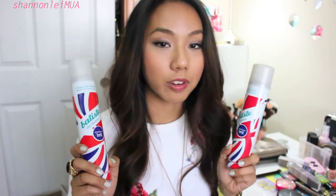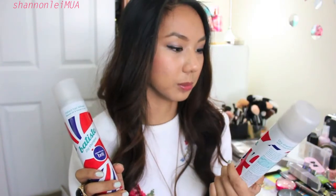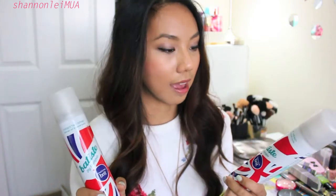I am obsessed with the Batiste dry shampoos. This is by far the best quality dry shampoo I've tried for the cheapest price, and this scent is the Proud and True Brit. I don't know if these were limited edition but I can't find them anywhere anymore, so unfortunately they're probably hard to find. I was so sad when I couldn't find this at Ulta anymore because this is probably my favorite scent out of all the ones they have.